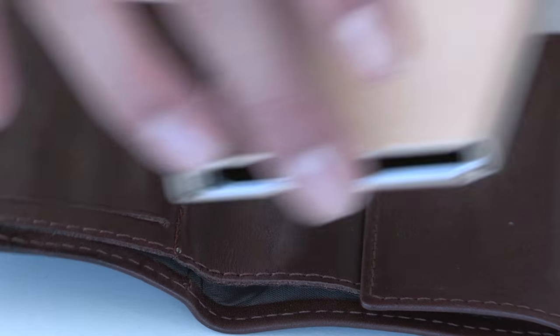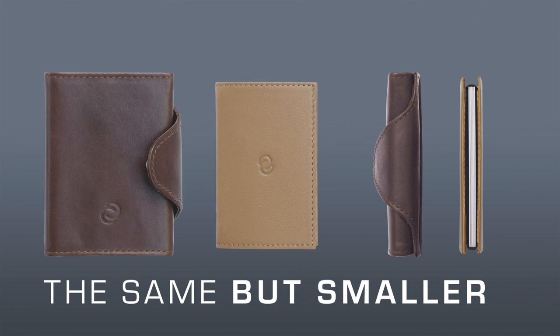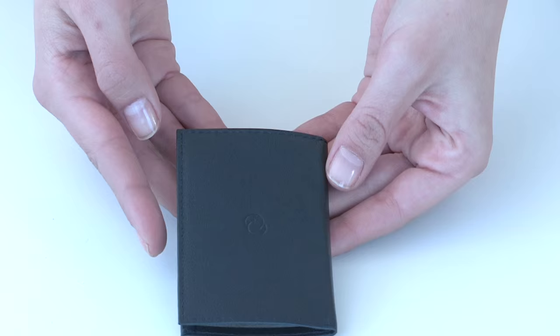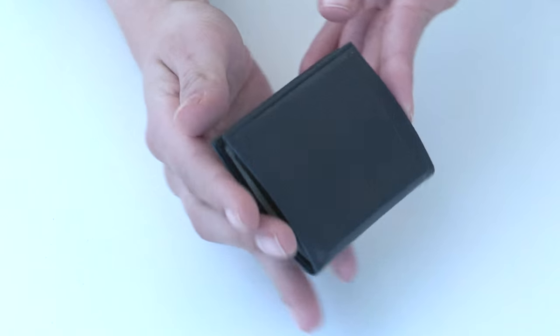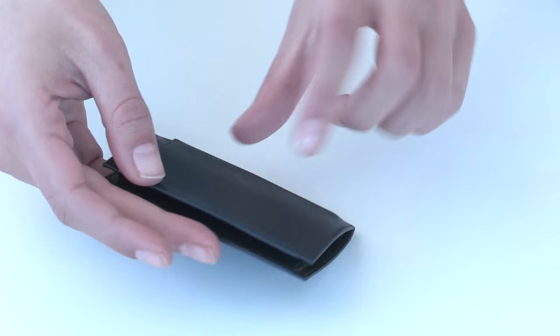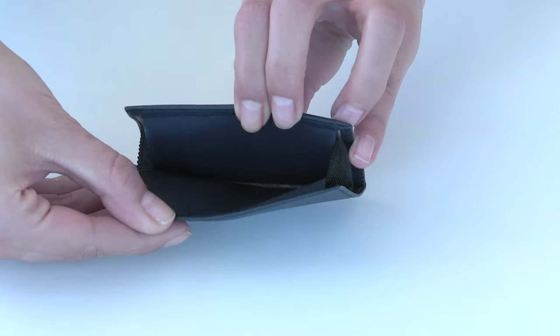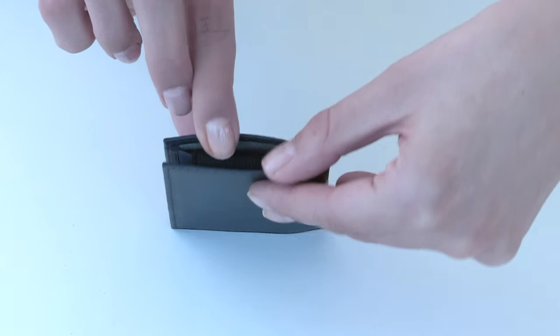Customers asked for a smaller, thinner leather wallet with the same standard of security against skimming and electronic pickpocketing. It's small and smart, has a modern design, and is produced with the finest Italian leather. The special RFID fabric inside is tested and will protect your cards in the same way our other wallets do.